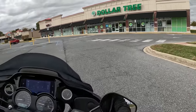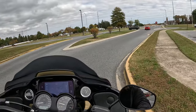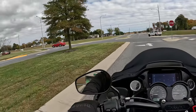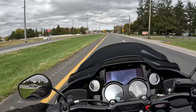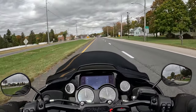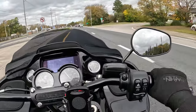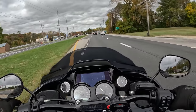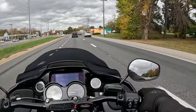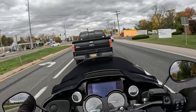She purrs, man. She purrs. Go over that nice little speed bump. She's a little snappy! If you're thinking about getting cams, do it, man. Do it. It's probably my favorite mod, performance-wise anyway.